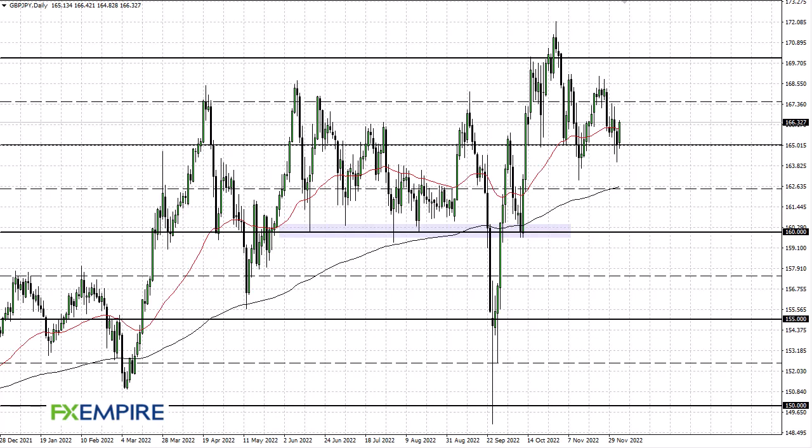FX Empire, this is Chris taking a look at the British Pound Japanese Yen. We can see we are trying to find a bit of a footing here and recover against the yen. The 165 yen level seems to be an area of some importance — we'll have to see how that plays out — but clearly we've got a situation where we are still very choppy, and therefore you just kind of have to look at it through the prism of range-bound trading.